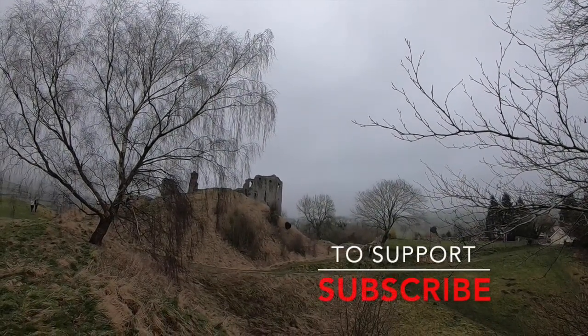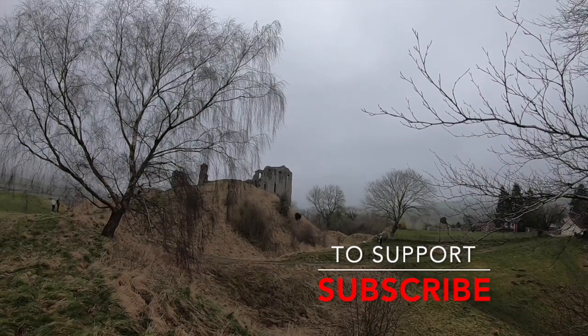Once again, thank you for watching The Untold Past. To support the channel, please subscribe.